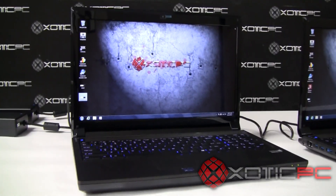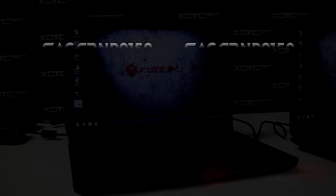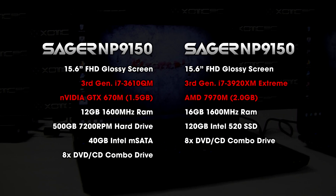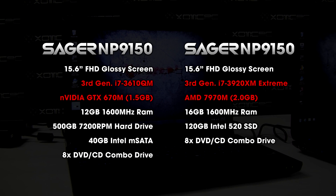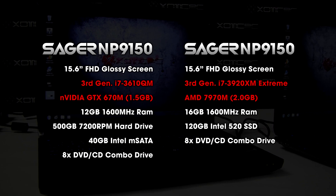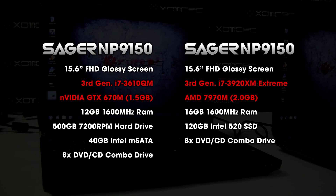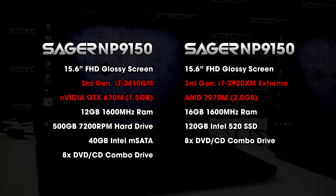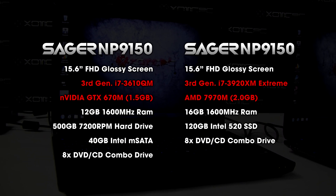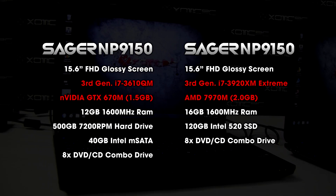Just breaking down the configurations of each, which we'll show you on your screen for a side-by-side comparison. The left one has the stock CPU i7-3610 Quad Mobile, that third generation Ivy Bridge, and the stock GPU, the NVIDIA GTX 670M. For RAM, it has 12 gigabytes at 1600 megahertz — the stock only comes with 8 gigabytes. It has the stock optical drive and hard drive, plus a 40-gigabyte Intel M.2 SATA drive. If you watch our previous video review of the 9150, we do discuss M.2 SATA drives and the advantages of having that.